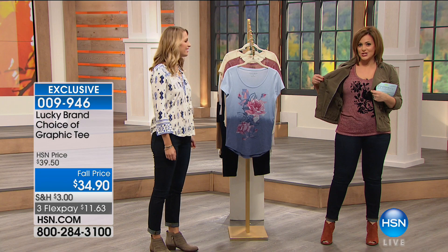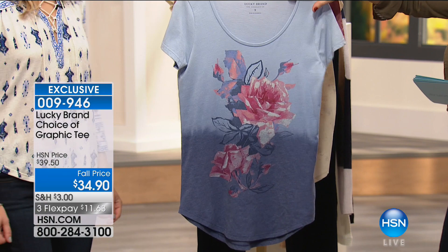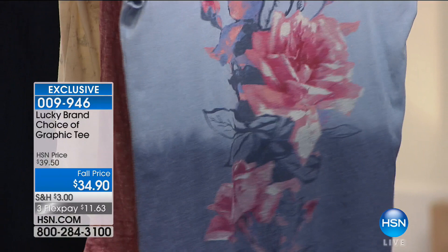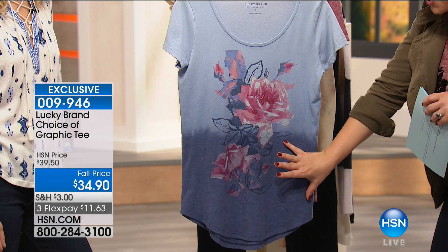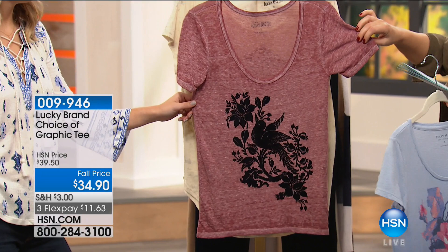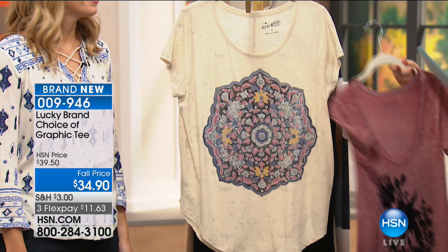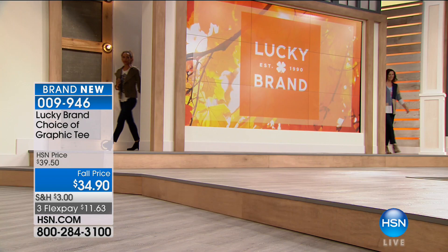So I'm wearing a cute little T-shirt — you know I love my birds. We've got three styles on the cute little Lucky Brand T-shirt. Women are collecting Lucky Brand T-shirts — they're so soft, so yummy, feel lived in but still durable. We've got three options: the rose ombre, the flocked bird that I'm wearing, and the mandala with all those pretty colors. Item number 009946, $11 and change on credit card FlexPay, extra small through 3X, machine washable.